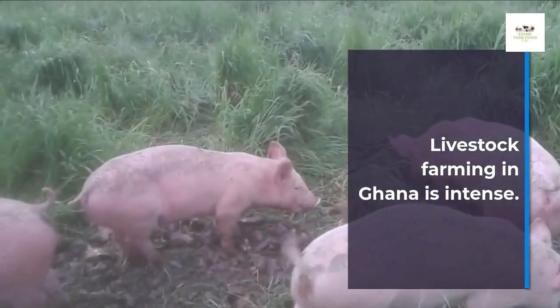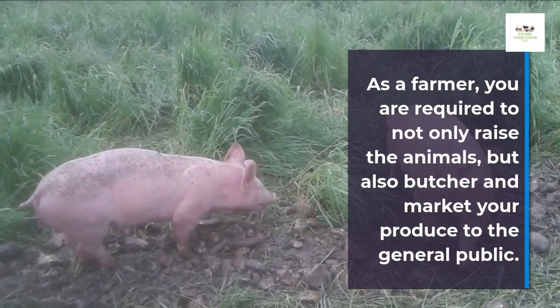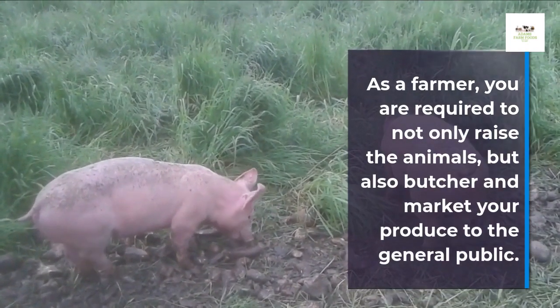Livestock farming in Ghana is intense. As a farmer, you are required to not only raise the animals, but also butcher and market your produce to the general public.